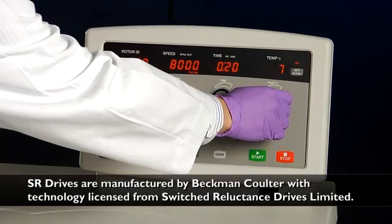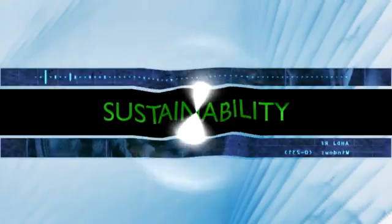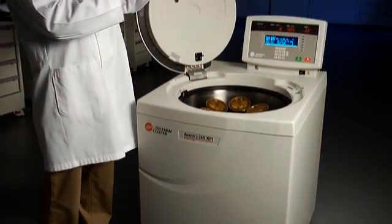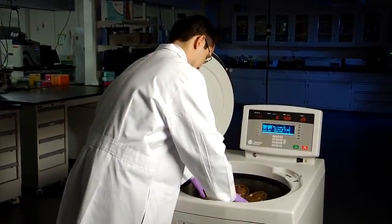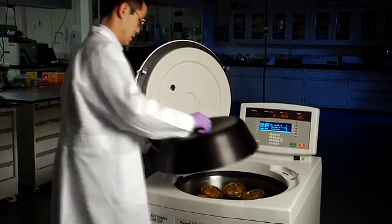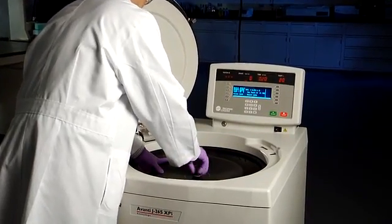The reason the Avanti J26S series is the right choice for almost any lab. In our search to improve our instruments, we found a way to improve our world. We've always been proud to offer low energy consumption and low heat output within the Avanti J series instruments, but we've updated our manufacturing process to reduce our environmental footprint further.